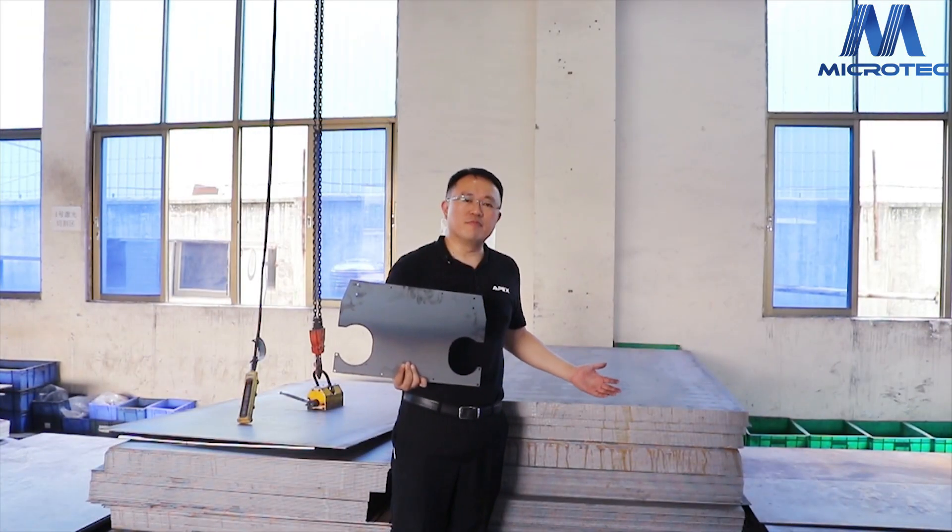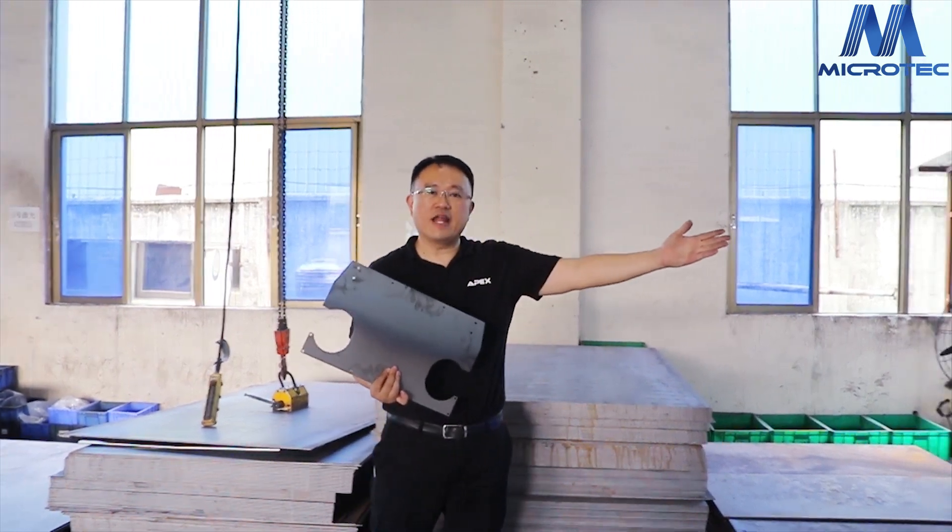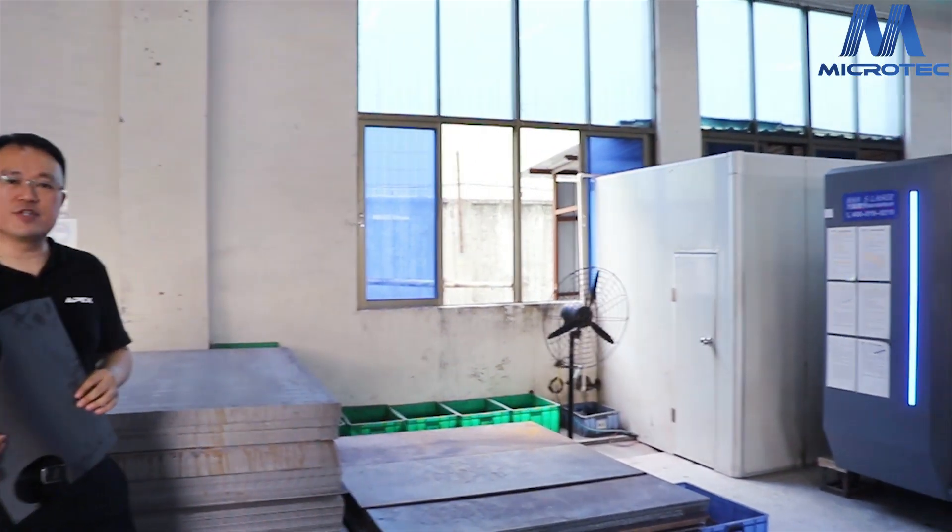First, they produce the machine parts. We need to cut the metal according to the drawing. Here is our next cutting machine.